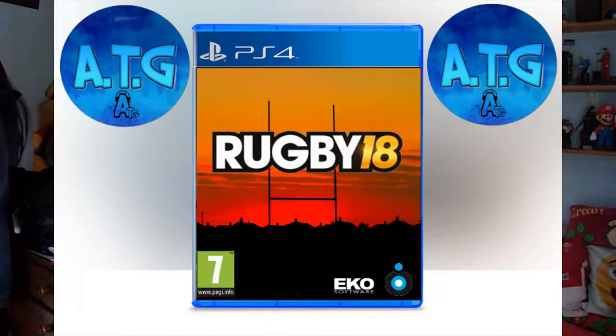The next one is a sunset version. With the Rugby 18 logo being white, black and gold, I thought those colors would go really well with a sunset backdrop and a silhouette of a rugby post. There's not really much more to say about this one, but I thought the colors went well together.